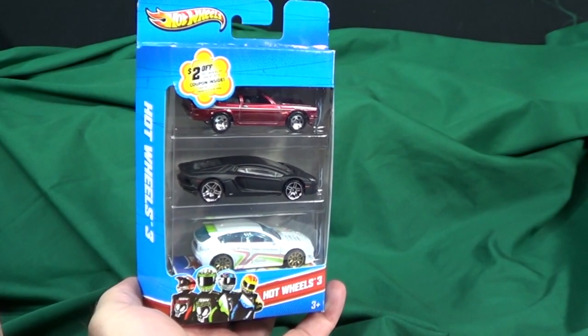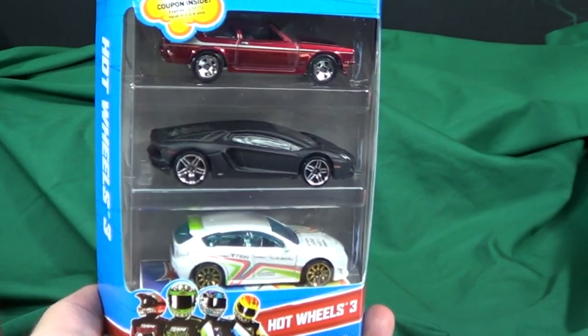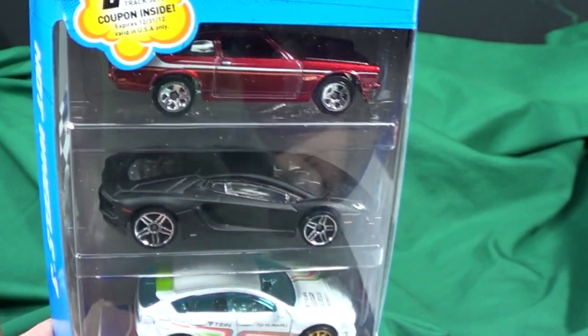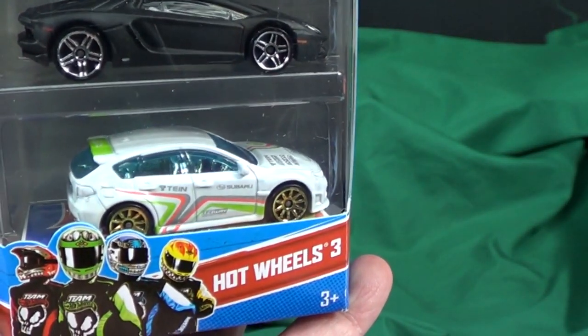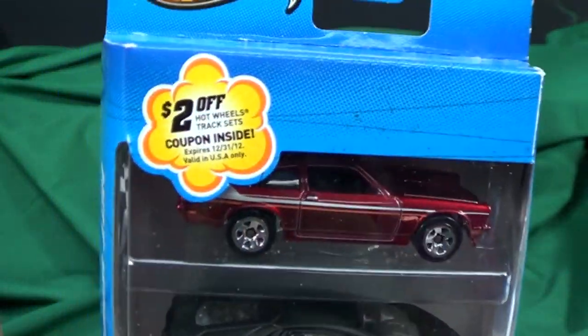These Hot Wheels 3-Packs are found at Walmart here in the USA. Even though there are 3 cars, you'd think it'd be $3.00, but it's actually $3.99. I'm not sure why they charge $1.00 more, but I think it's more as a gift for someone to buy and give a child as a nice little affordable gift.